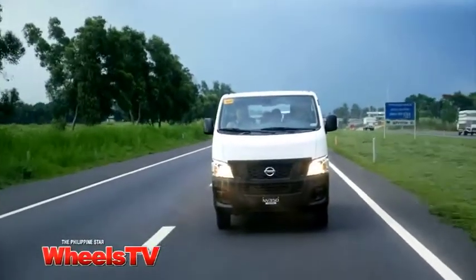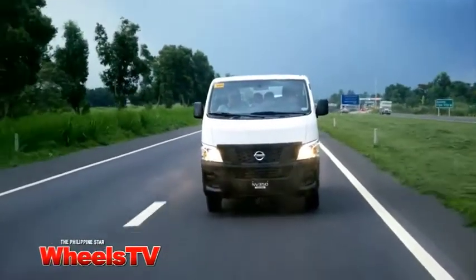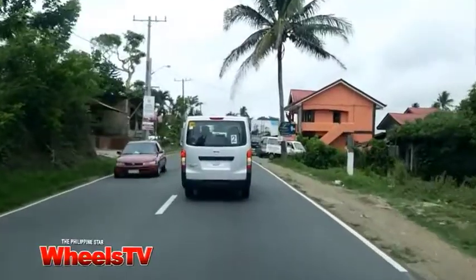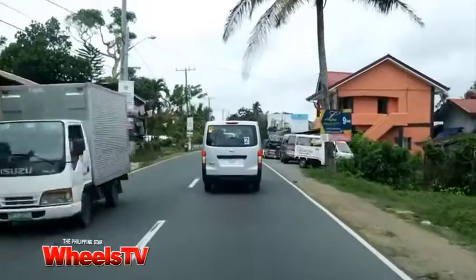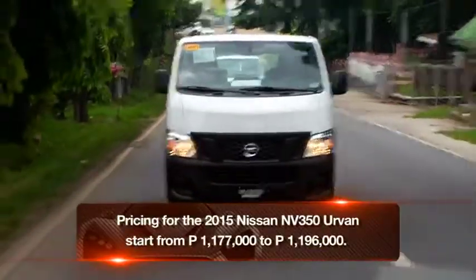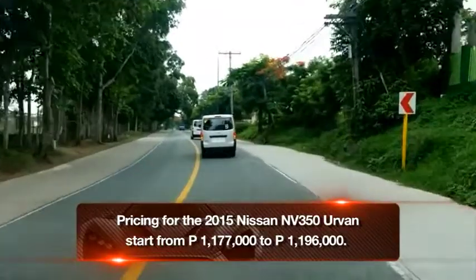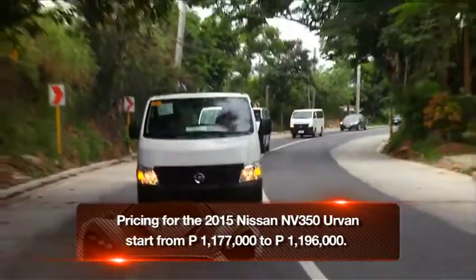For some people, they'll probably buy this new Nissan NV350 Urban for one reason: the warranty. Yes, it's the only van in the market that will honor its warranty program even if it's used for commercial purposes. And it's a three-year warranty to boot.